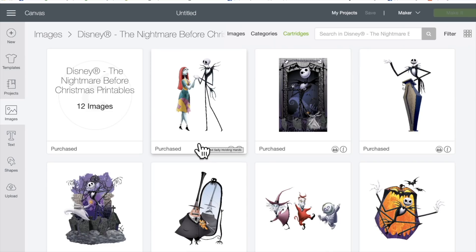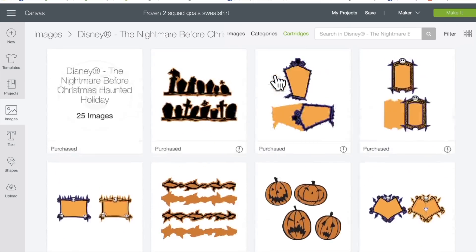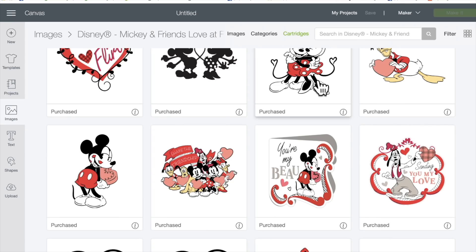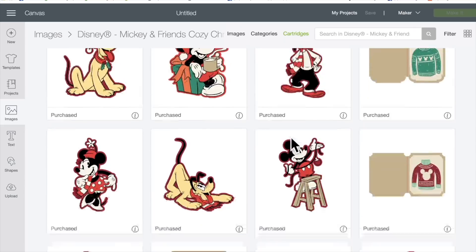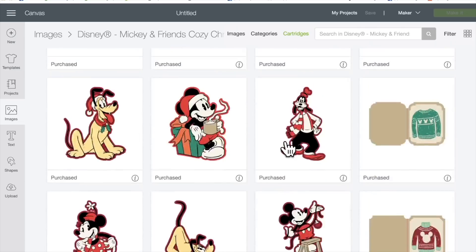So if you don't have these, this is the best time to get them. Disney images do leave Design Space unless you purchase them — if you purchase them, they are yours forever and don't go away. But they're not going to always be available for sale; the license on these images does have an expiration date. I don't know what that is, so if you're interested in any of these at all, the best value is to buy it in the Digital Mystery Box.